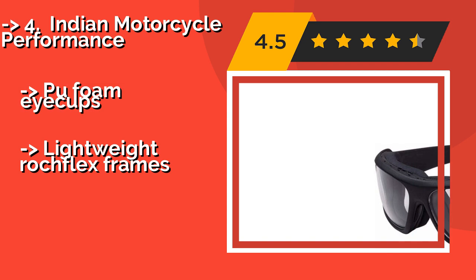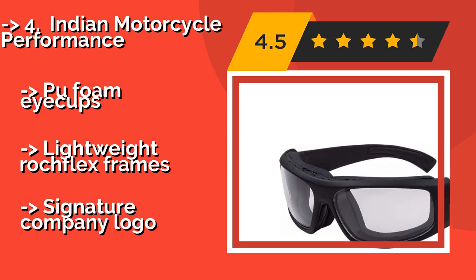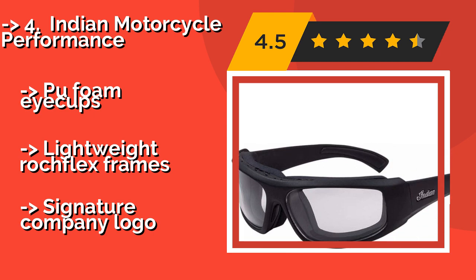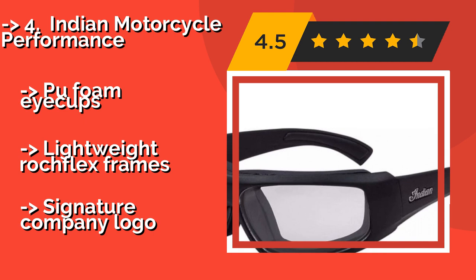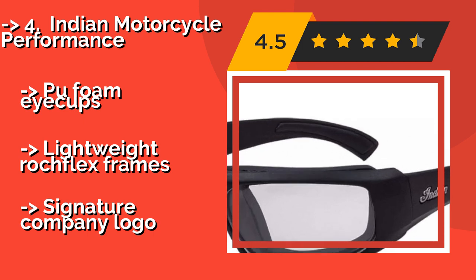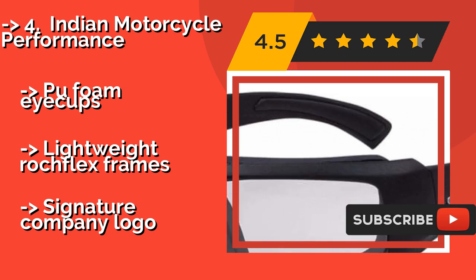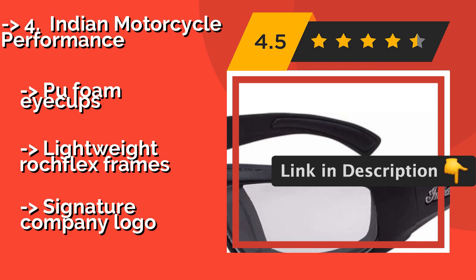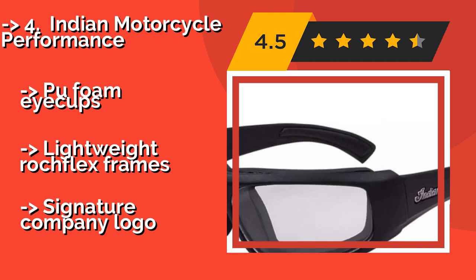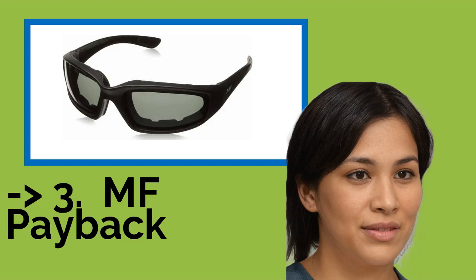Number four is the Indian Motorcycle Performance glasses. The popular bike manufacturer behind these Indian Motorcycle Performance glasses, around $100, has a reputation for high standards — and apparently that's true for their sunglasses too. They're photochromatic, which means they transition from clear to dark depending on the light outside. They feature Pufo Micups and lightweight Rochflex frames, but carry a prominent signature company logo.